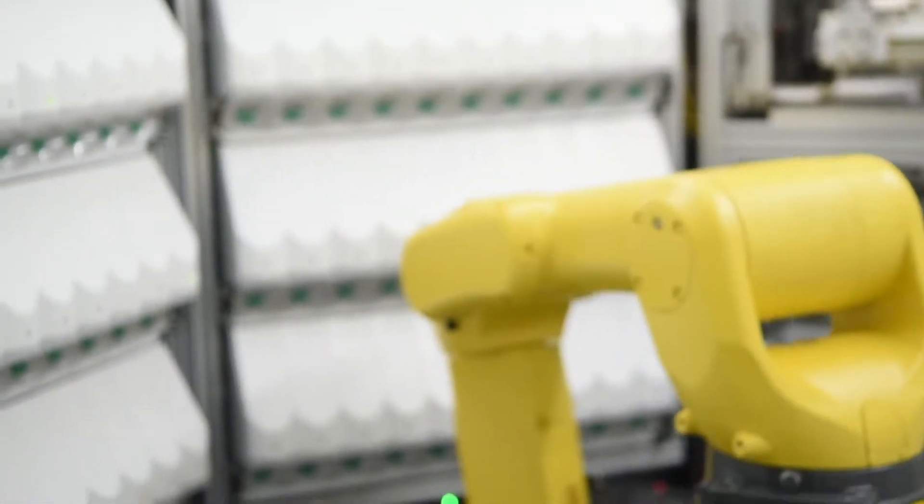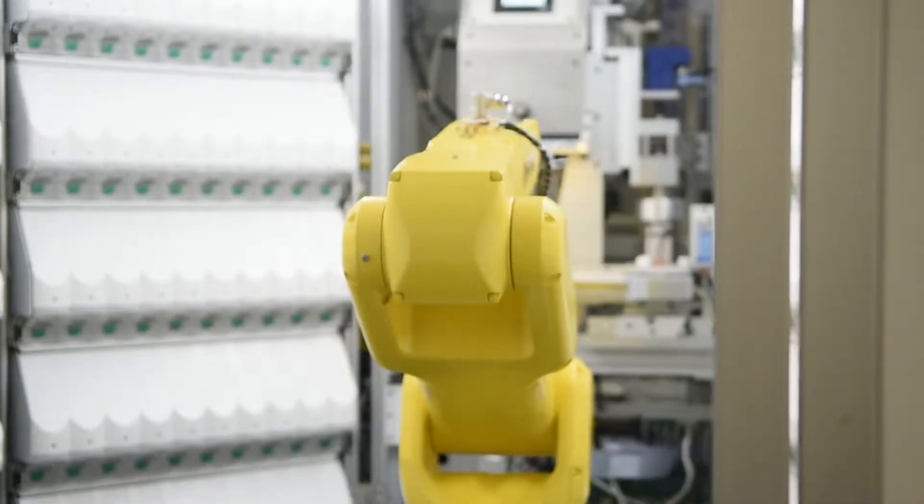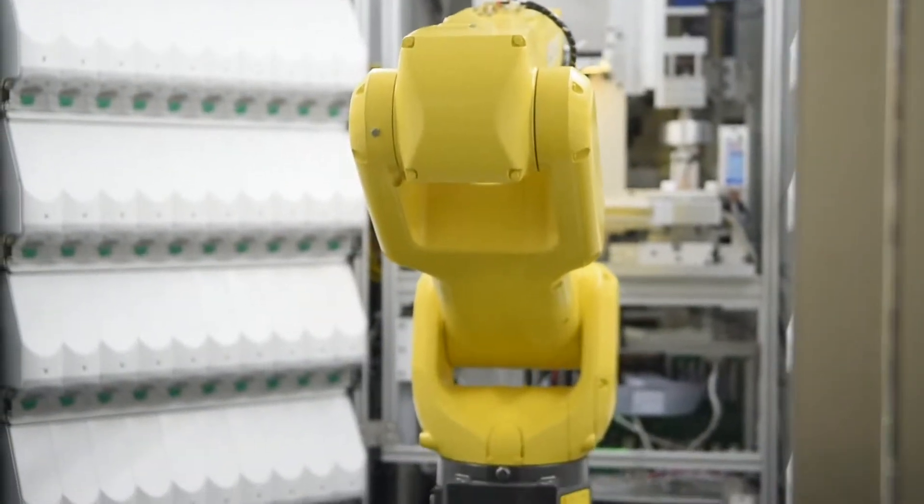The robot that we had up until January of 2019 was five years past its useful life. So a new contract was awarded and in January we started the install of new robotics for our refills.